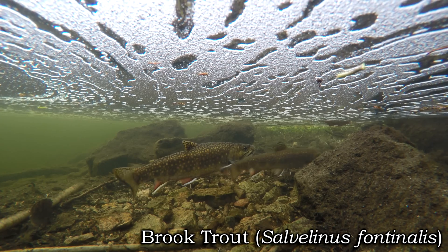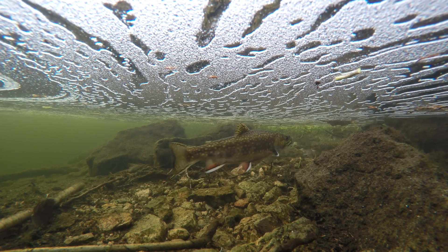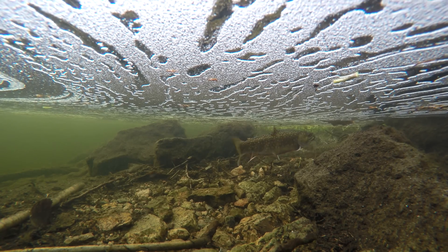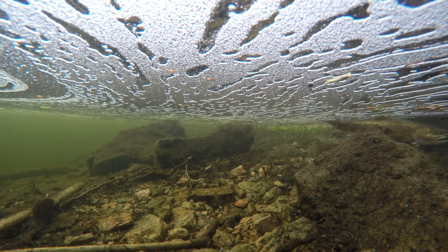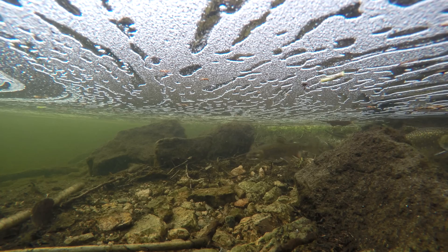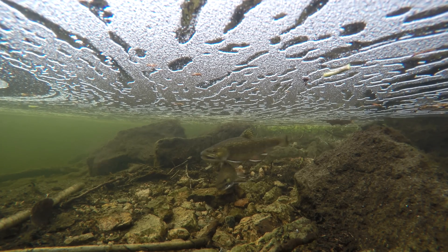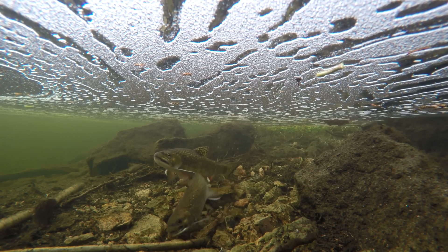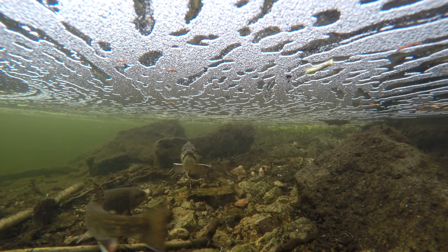Brook trout, Salvelinus fontinalis. In the last three months of the year, mature brook trout aged two to five years make their way to suitable spawning locations. Brook trout seek out very specific areas to deposit their eggs, keying in on gravelly or sandy areas of lake bottoms, creeks, or rivers.